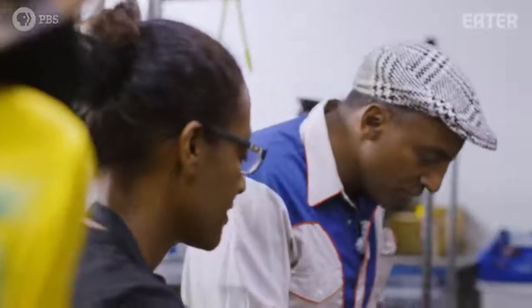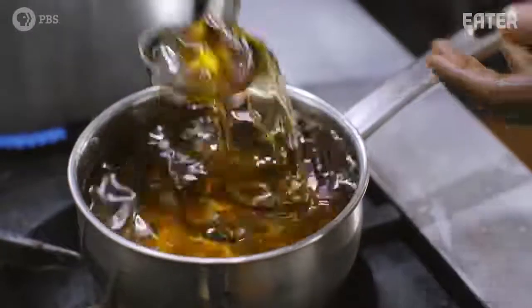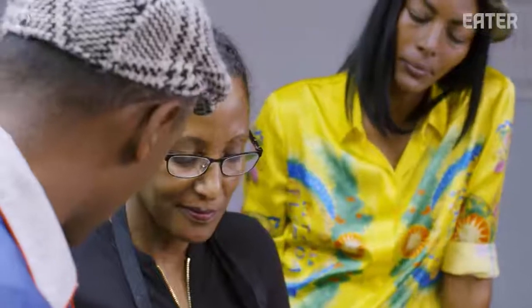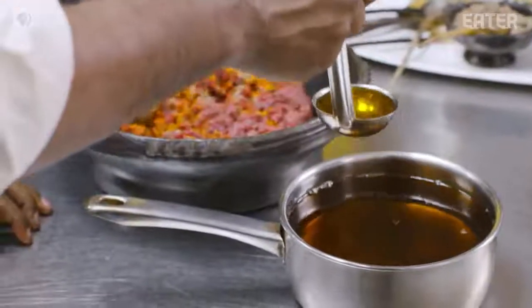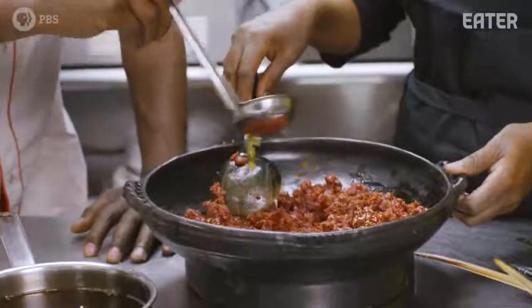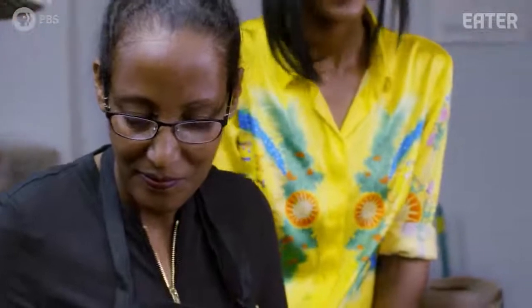It becomes this beautiful gold color of kebe. This is gold. Now comes the blending of the kitfo — add in this labor of love to infuse it. I get the first taste. Wow. This is amazing. It's so rich.